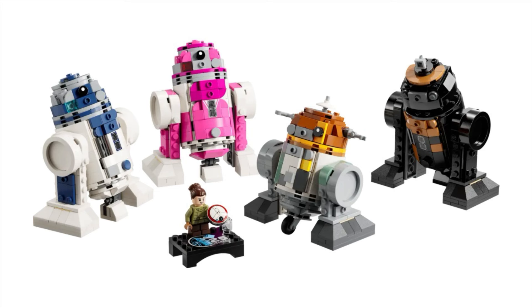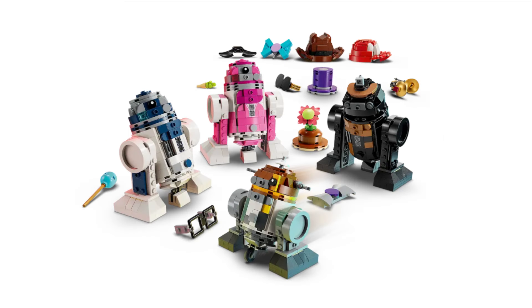Not only can the heads and legs of the droids be swapped with any of the others, but there's also an assortment of accessories you can add to them, like hats, glasses, a mustache, and more.